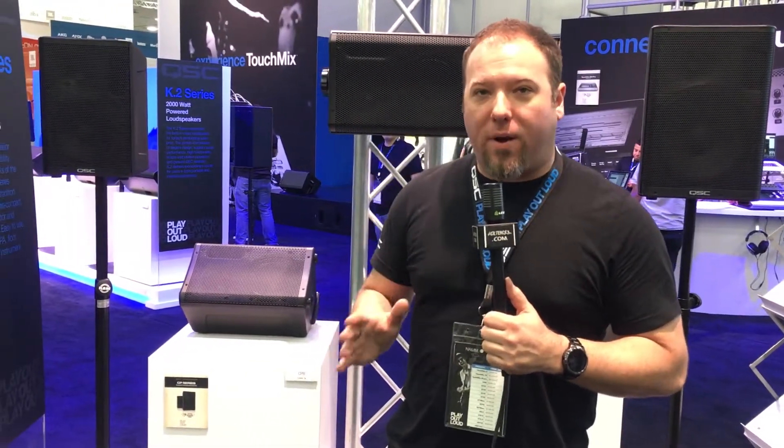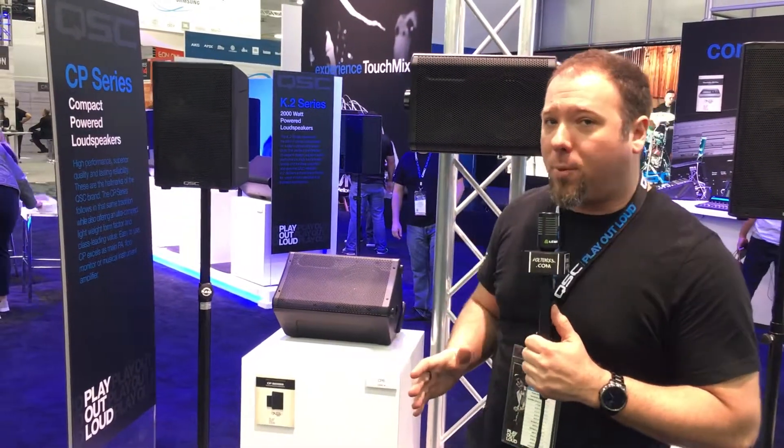CP stands for Compact Power. These are specifically made to be very compact, very lightweight, much smaller than any comparable speaker in its class.